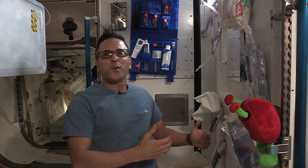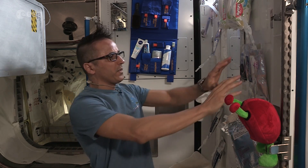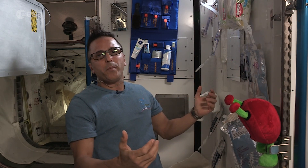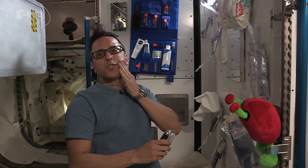Welcome to one of our hygiene areas on the space station. I already showed you how we get the water, the soap, and our towels. Now let me show you how I start my day. First thing I like to do is, just like on Earth, get a shave in the morning.